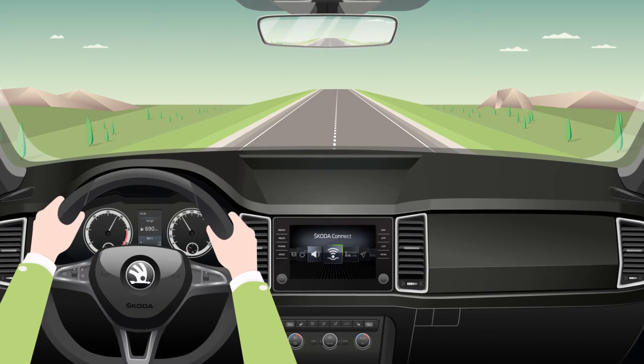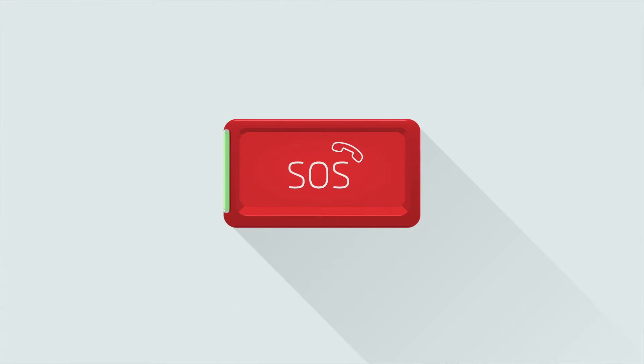With our new emergency call button, you can be sure that you're automatically going to get the assistance you need in the event of a serious accident.